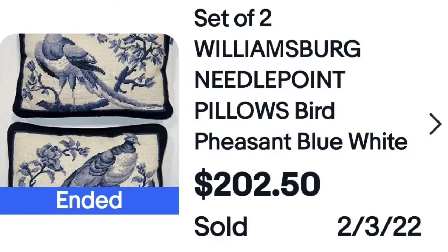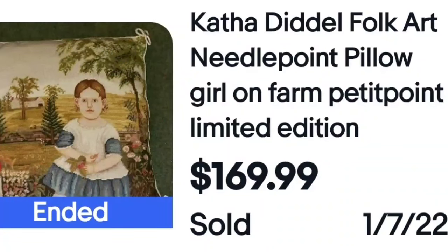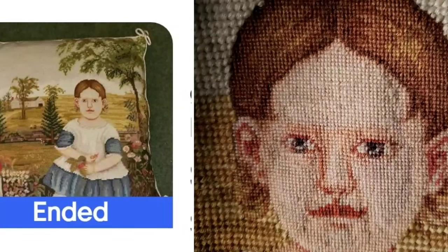A rooster pillow — the big thing here is that it is Aubusson wool. There were a lot of Aubusson pillows that sold high. This one sold for $200 — and that's all it is, a rooster pillow. And then Carthadiddle Folk Art needlepoint, another petite point pillow. Here you can see the difference: the child's face has small stitches compared to the longer stitches around it — that is what makes it petite point.